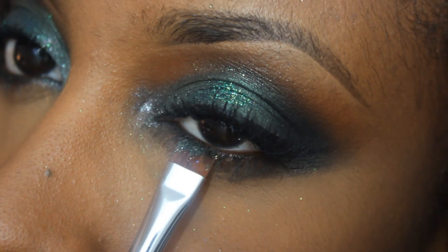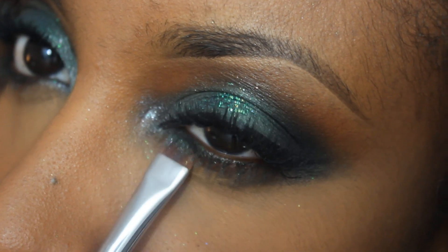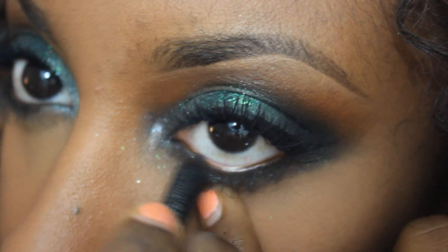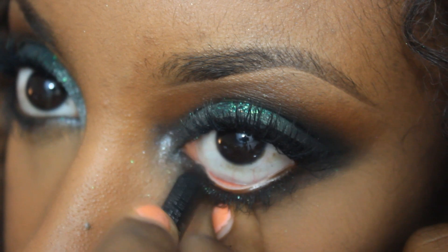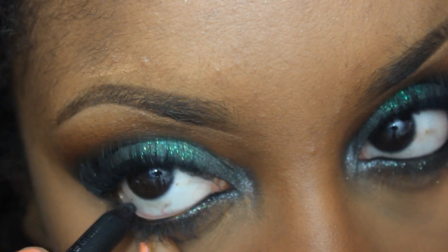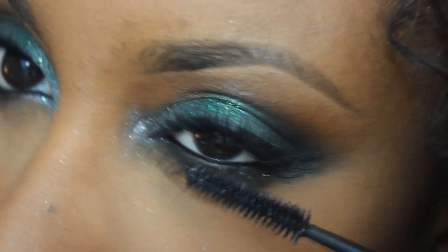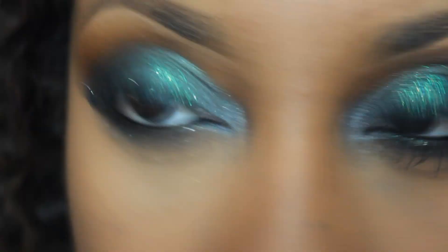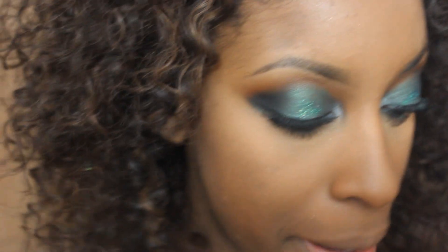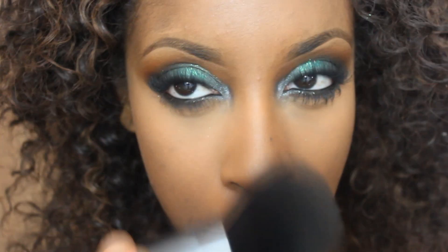I'm going to use that Enchanted Forest pigment we used earlier on a flat liner brush and gently push some of that underneath the eye. This step is optional, but I'm going ahead and applying the black Coal liner on my waterline. Then I'll apply some mascara to the bottom lashes just to finish those eyes off.